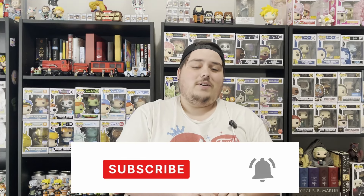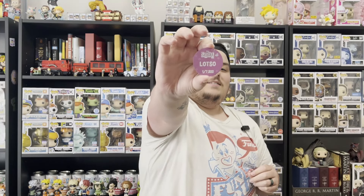Alright guys, Lotso number two. As I'm ripping Lotso number two, do me a favor — go down to the comment section and let me know what you would have picked up from Five Below. Would you pick up these sodas? Was there a Funko Pop you would have picked up? Maybe one of the Funko Minis. While you're down there, don't forget to leave a like on the video and subscribe to the channel for more content. Can we get the chase for Lotso number two? Three, two, one — no. All commons today. That's so sad. Limited to 1,750.